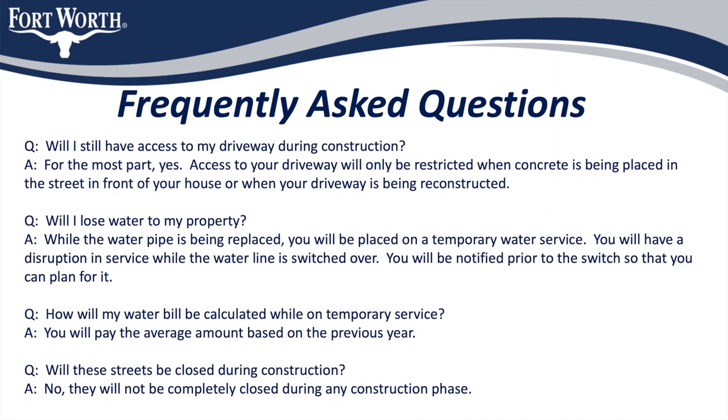I'd like to finish this presentation by presenting some frequently asked questions regarding this construction project and providing answers. Will I still have access to my driveway during construction? For the most part, yes. Access to your driveway will only be restricted when your driveway is being reconstructed and when new pavement is being placed directly in front of your property. You will be given notice by the contractor and the city when these construction activities can be expected.